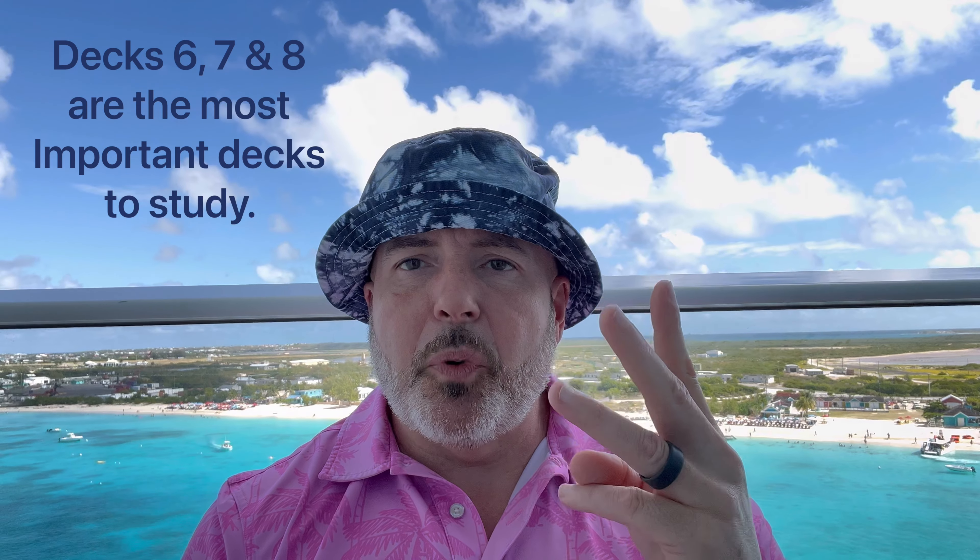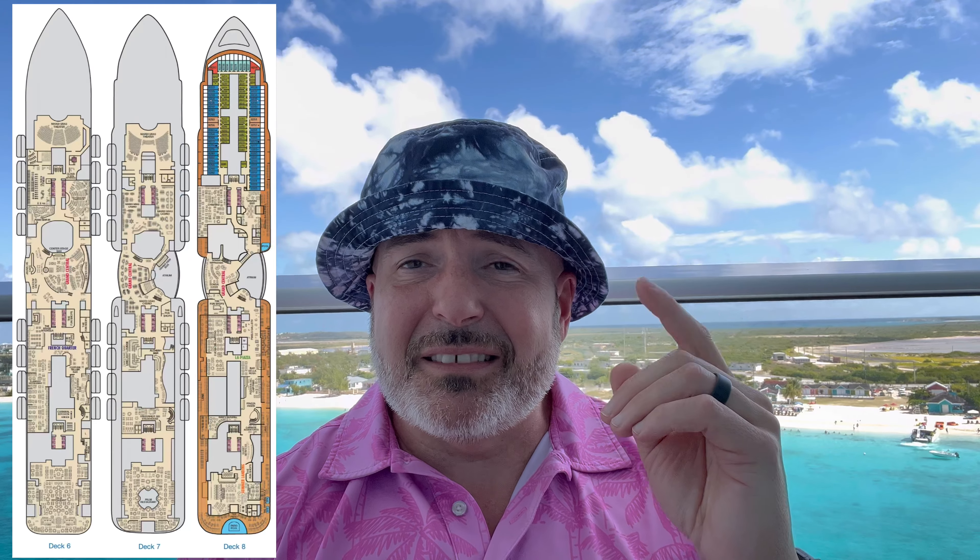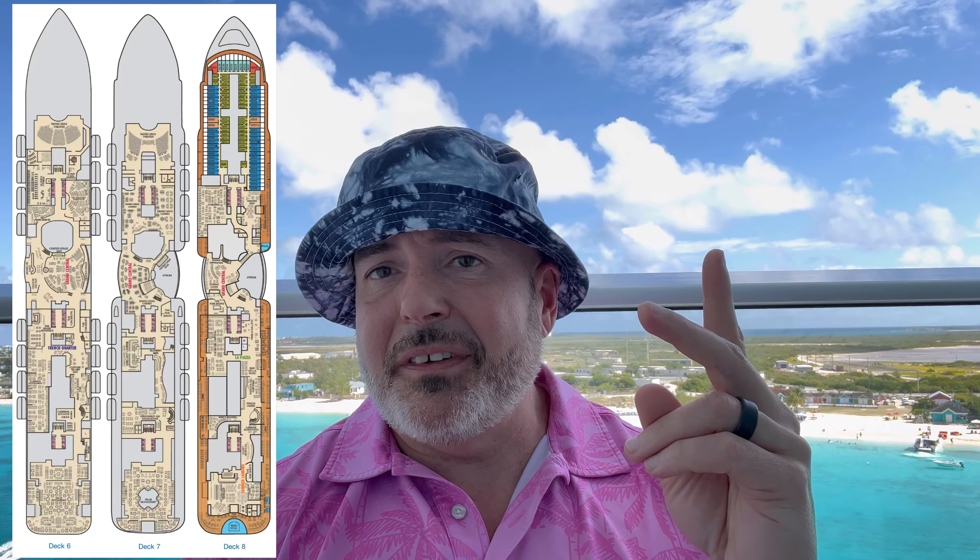Here are the decks you need to concentrate on: look at the Carnival Mardi Gras deck plan on their website and study decks 6, 7, and 8 — those are the three most important decks. If you want to stay close to the food and be near Summer Landing, which is the rear of deck 8 and a really cool area, stay in the aft of the ship. That's where we are — we picked the back of the ship to be near Summer Landing and the food choices directly below and above us.